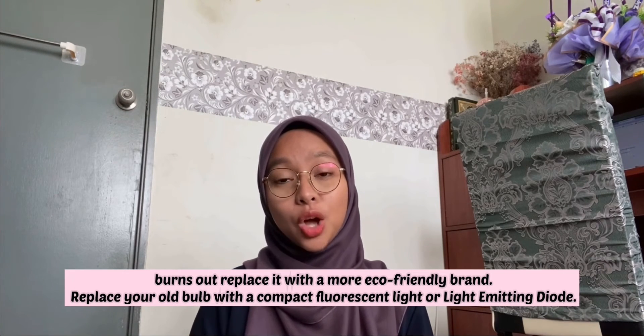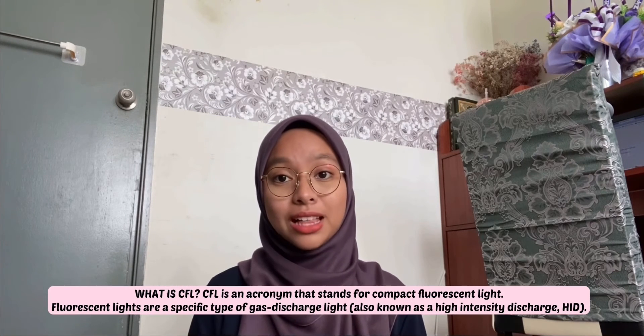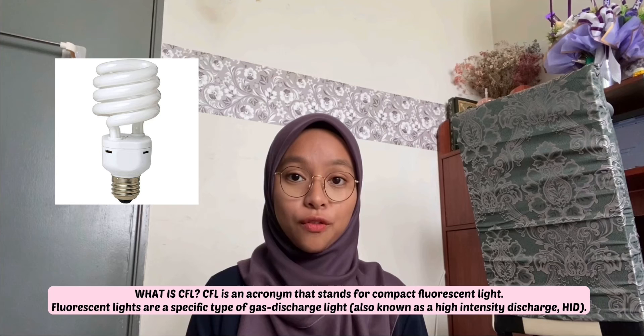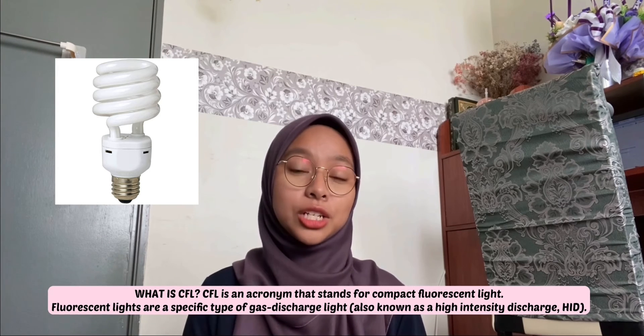Replace your old bulb with a compact fluorescent light or light-emitting diode. What is CFL? CFL is an acronym that stands for compact fluorescent light. For instance, CFLs are a specific type of gas discharge light, also known as the high-intensity discharge, or HID.